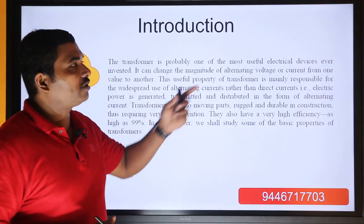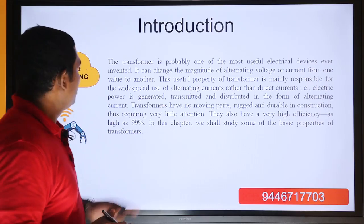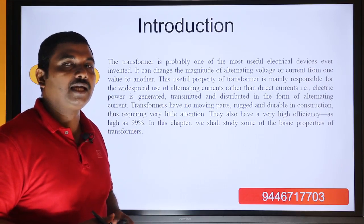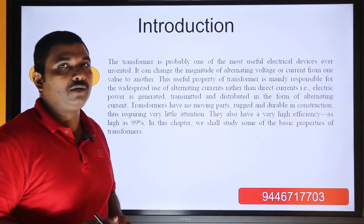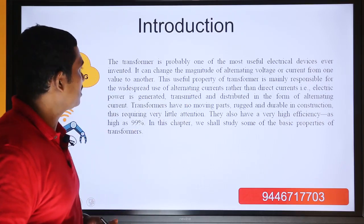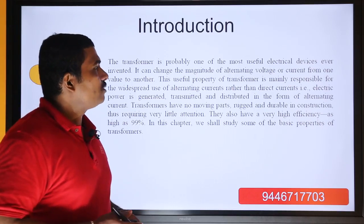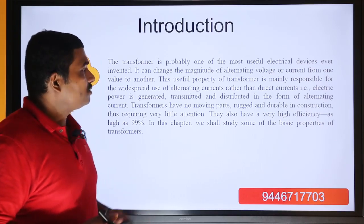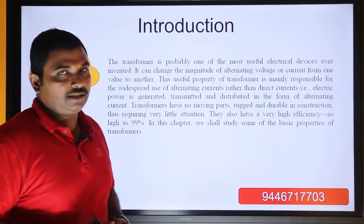It can change the magnitude of alternating voltage or current from one value to another. One of the most valuable capabilities is converting AC voltage value, current value — that is the convert capacity of the transformer. This useful property of the transformer is mainly responsible for the widespread use of AC rather than DC.